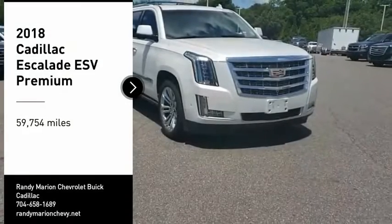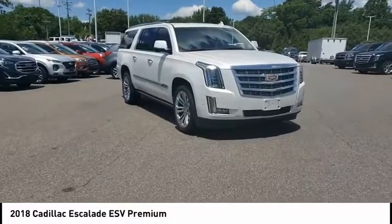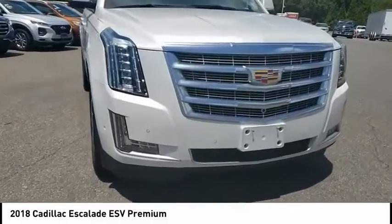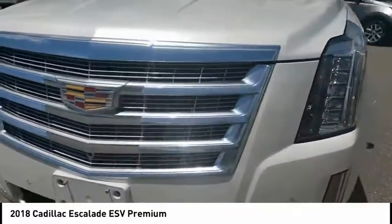Looking for the right vehicle? Check out the 2018 Escalade ESV. The Cadillac Escalade ESV is a longer version of the Escalade. The ESV is a large, luxurious SUV that delivers performance and style.